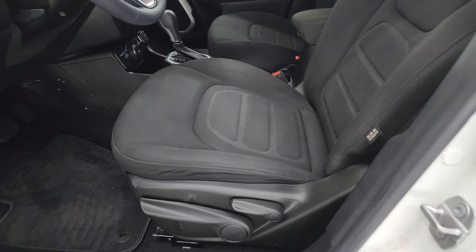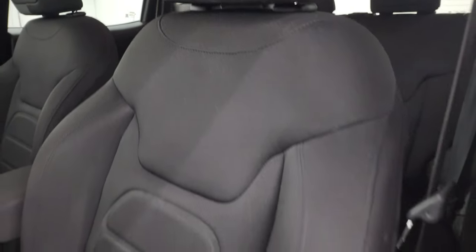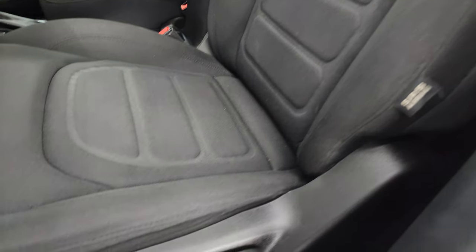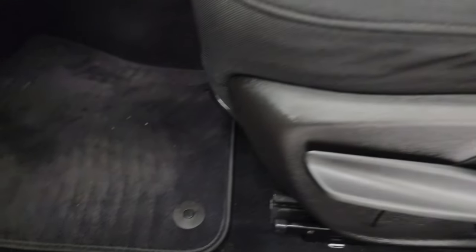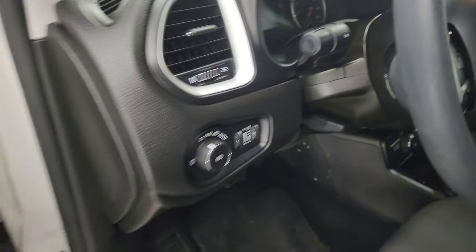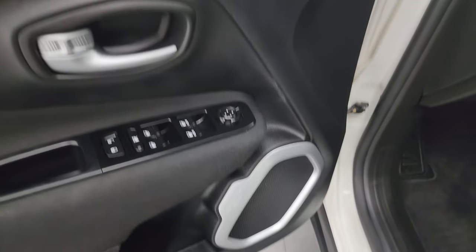Inside, the Latitude package gives you the black cloth bucket seats — no rips or tears, they're in fantastic condition. It smells very clean inside this vehicle. You get side curtain airbags, driver seat height adjuster, and factory floor mats. Auto headlamps, tilt telescopic steering wheel, power windows, locks, and mirrors. That speaker is also in the shape of a carabiner.